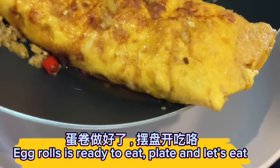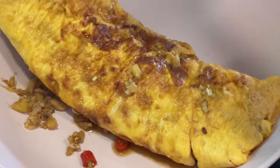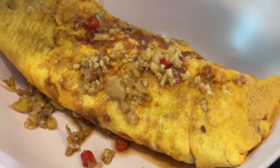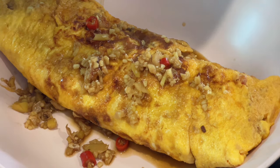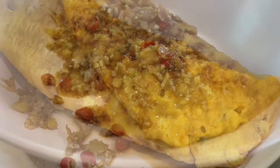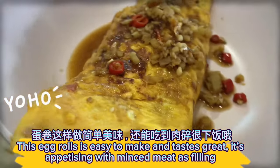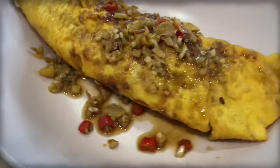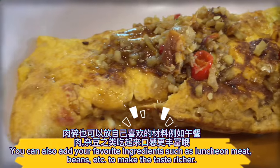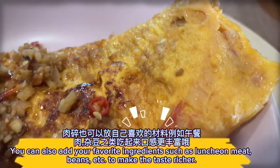The egg rolls are ready to eat — plate and let's eat! This egg roll is easy to make and tastes great. It's appetizing with minced meat as filling. You can also add your favorite ingredients such as luncheon meat, beans, etc. to make the taste richer.